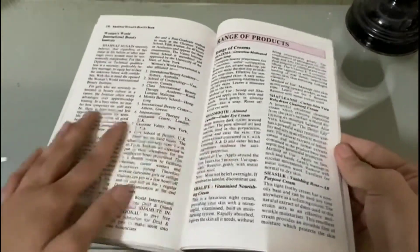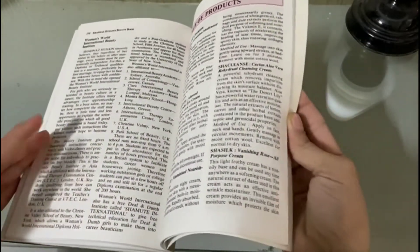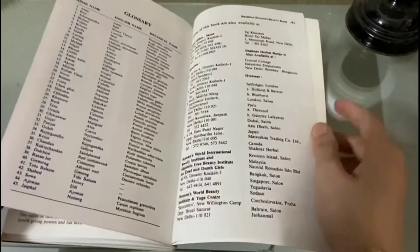All of the Shahnaz Husain products are listed there with their benefits and ingredients.